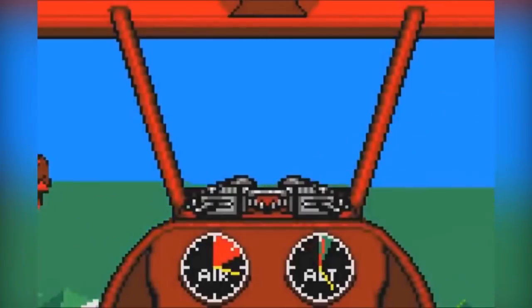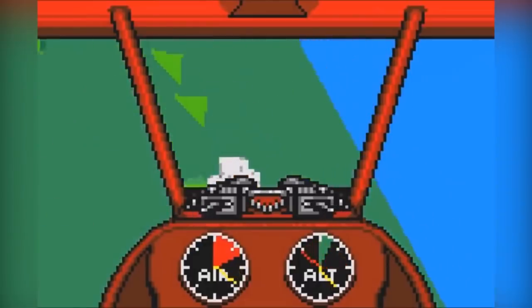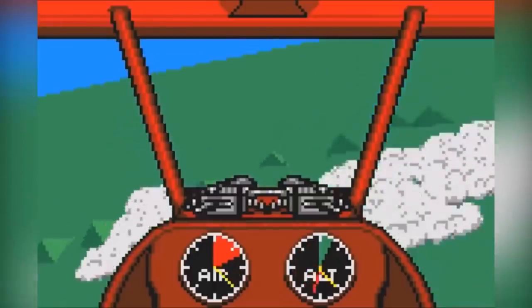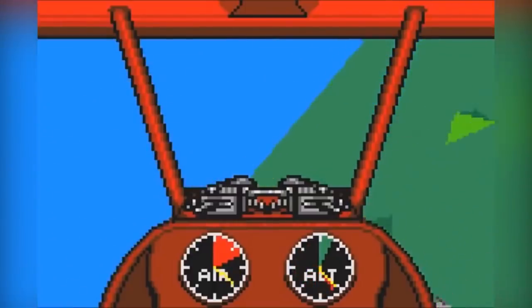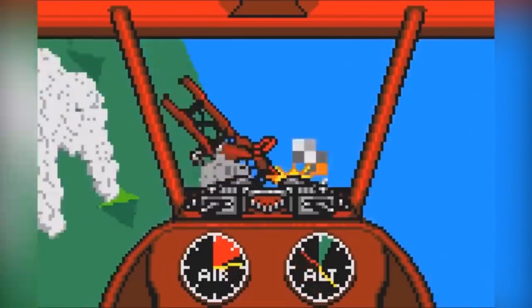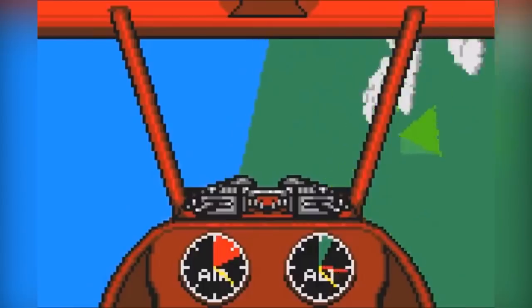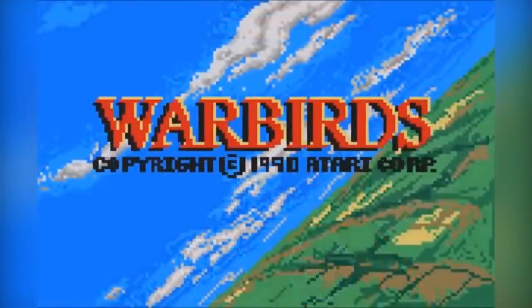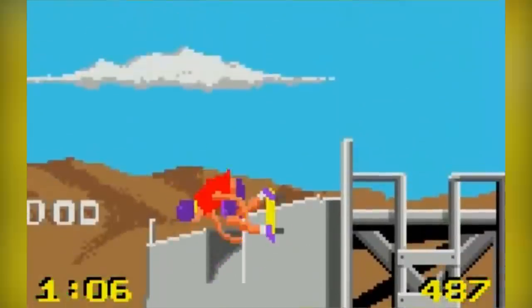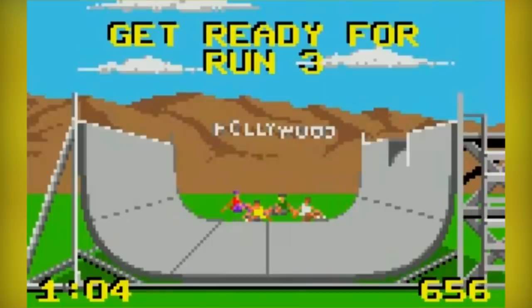Warbirds is a first-person flight simulation game developed by Atari for the Lynx. You get to be a World War One pilot. There are five scenarios where you fly against between one and three enemies with increasing difficulty per stage. You're able to look out of windows on the plane and toggle between different settings such as unlimited ammunition and damage capacity.